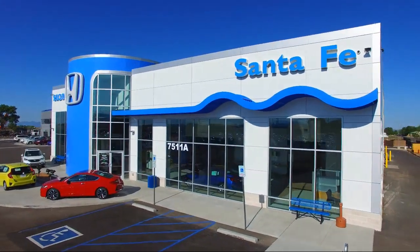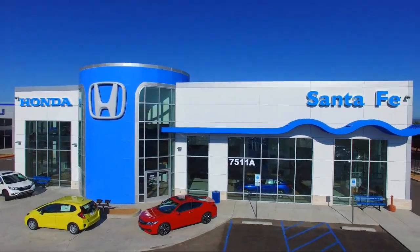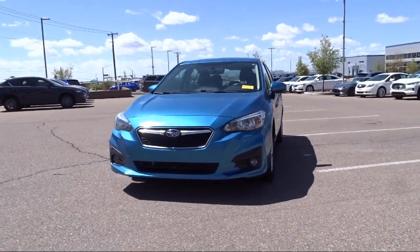Welcome to Honda of Santa Fe, and here's a look at another one of our fine vehicles from our great selection. It comes equipped with heated front seats and keyless entry.